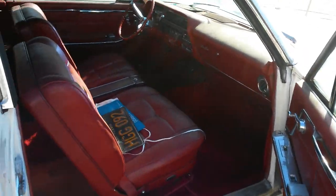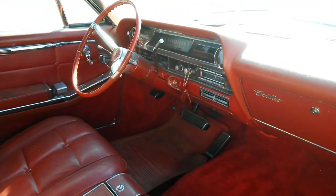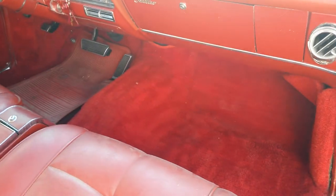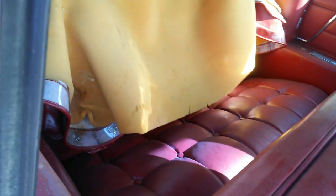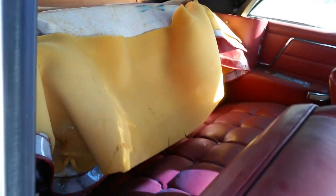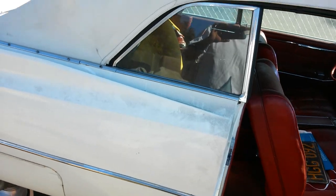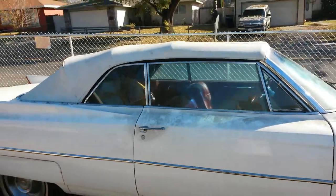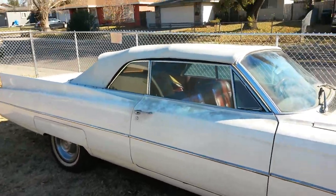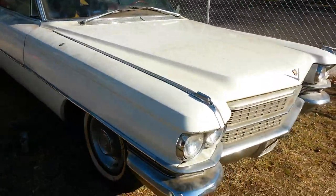I just brought my car home — a '63 convertible — and it's been sitting for about 10 years. I found it in San Jose, California, just sitting in a garage. An older man had it. I've been after this car for about 10 years. I was 30 when I found it, and now I'm 40. So it's been 10 years — I finally got it.